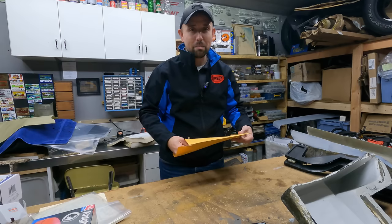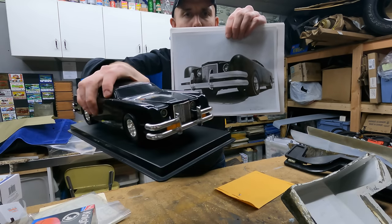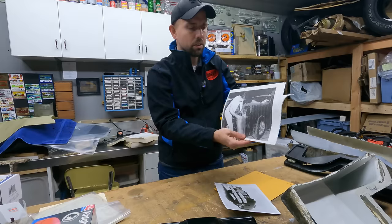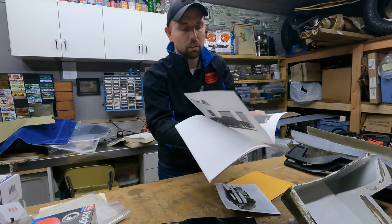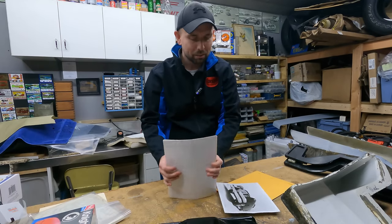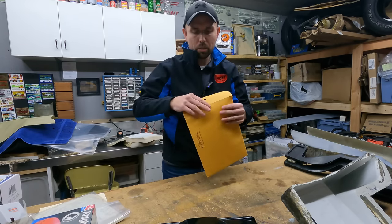We've got this folder that says 'The Car' on it, which is obviously related to that model - they came together. Inside there's a promo shot of the original car and then what looks like black and white copies showing the construction of this car back in the day, which is really neat. We're not car historians, but it still ties back to the show. So we got a folder of those.